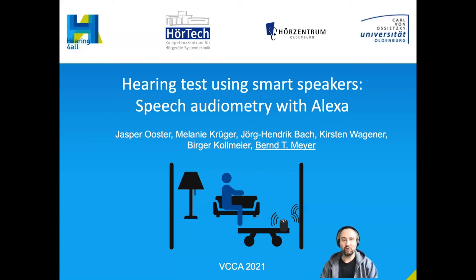Hi everybody, thanks for joining the talk on a hearing test using smart speakers — speech audiometry with Alexa. My name is Bernd Meyer from the Communication Acoustics Group in Oldenburg, and I'm happy to present this research, which is a collaboration between Jasper Oster, Melanie Krüger, Jörg-Hendrik Bach, Kirsten Wagner, Vega Kollmeier, and myself.